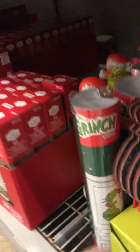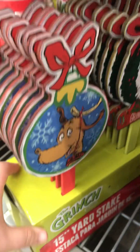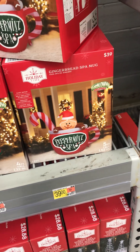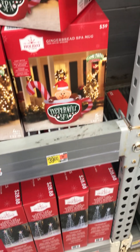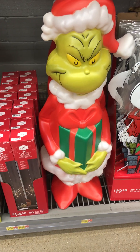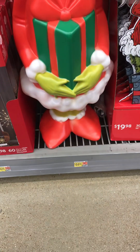And then they got all these cool little stakes of Max, Grinch, Cindy Lou Who. I really like this. For only $39.00 — peppermint, spa gingerbread. I like this, this is really cool. This blow mold, and it's a really good size for $44.00.